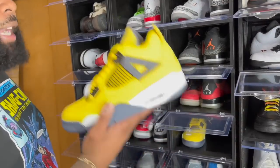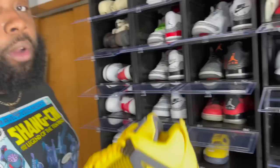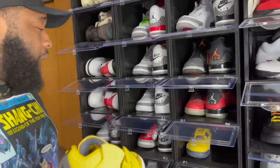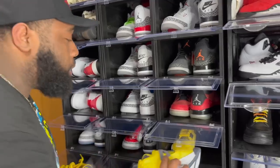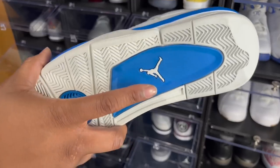Lightning Fours are not getting the respect they deserve in 2021. I feel like a lot of people are going to regret not grabbing the Air Jordan 4 Lightnings. Grab them now while prices are still less than $300 on these.